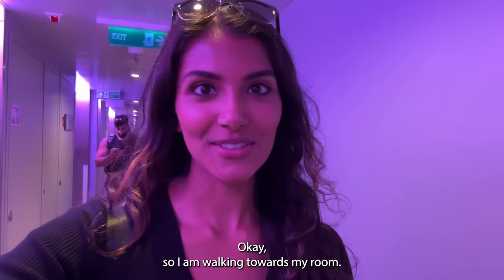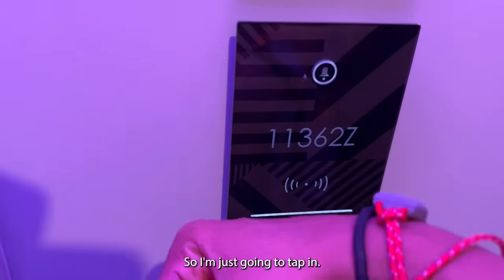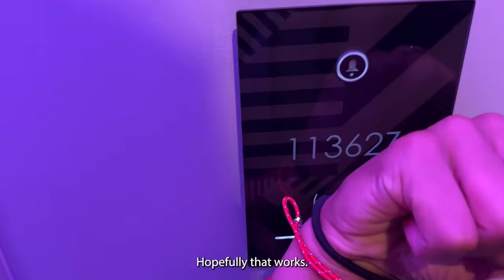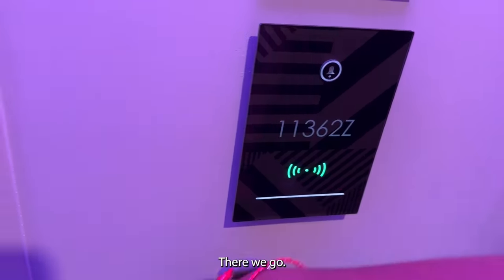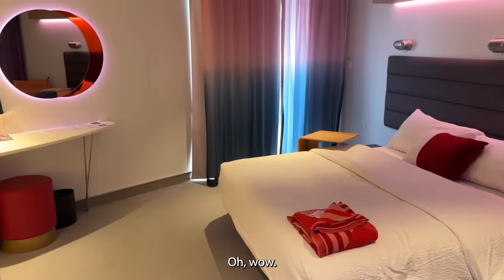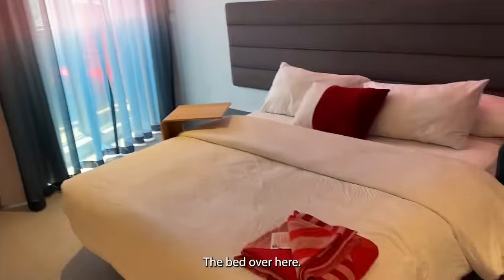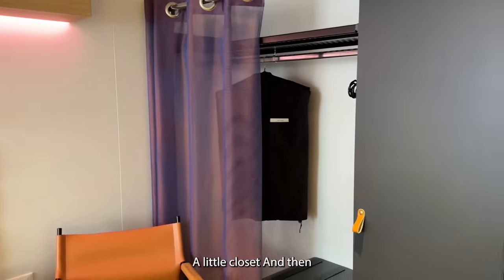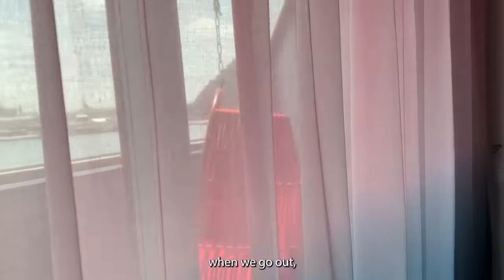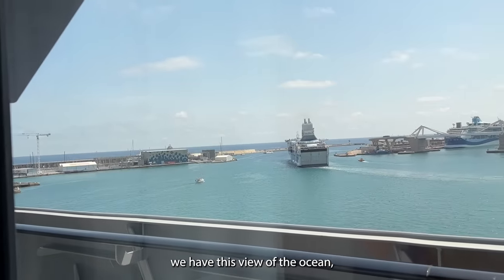I am walking towards my room — I cannot wait to see what this is like. So I'm just gonna tap in. Okay, maybe not. There we go. Wow! This is actually a lot bigger than I imagined it would be. There's the bed over here, a little closet, and then when we go out, we have this view of the ocean.